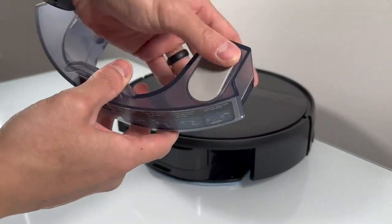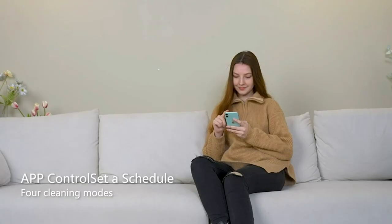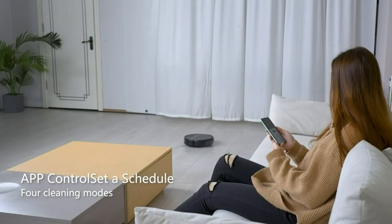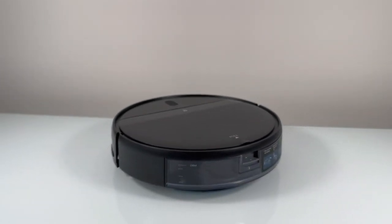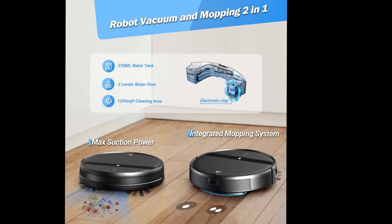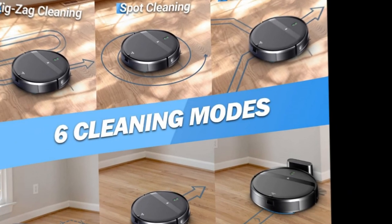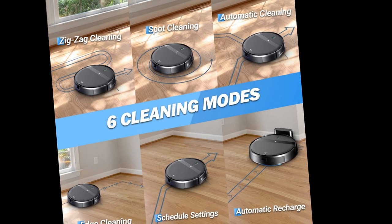Take control of your cleaning routine with the smart voice and app control feature. Through the dedicated app, you can monitor the real-time cleaning route, control the cleaning direction, and set various cleaning modes, mopping levels, and time cleaning schedules. You can even initiate and stop cleaning sessions using voice commands through Alexa. The device is compatible with both Android and iOS systems, supporting 2.4 GHz Wi-Fi and Bluetooth connectivity.